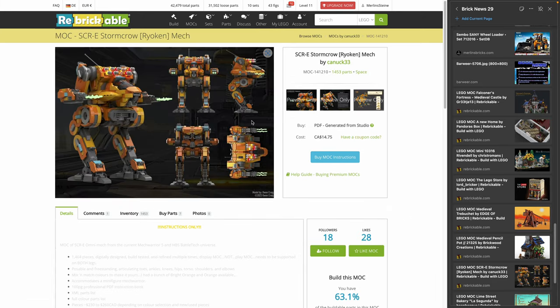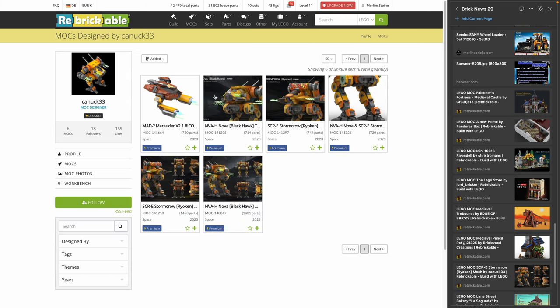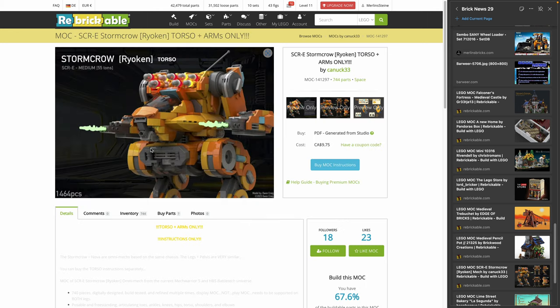Speaking of awesome designs, let's move on to a couple of battle mechs from MechWarrior — or Battletech, if I recall correctly. I was a huge fan back in the 90s and played this regularly. Kanuk 33 has done two designs: the Nova Blackhawk and the Stormcrow Ryoken. Really great designs — you have the Blackhawk torso plus arms and different variants available. I'm not sure about the color scheme — it's modern science fiction — but obviously you can switch to other colors if you prefer something more grayish or olive green camouflage.